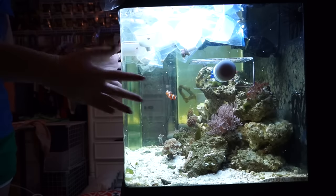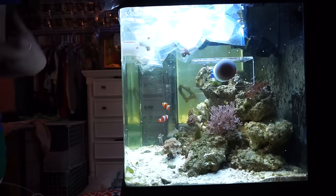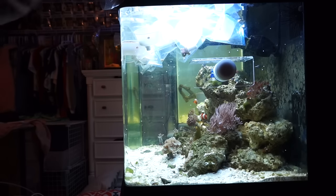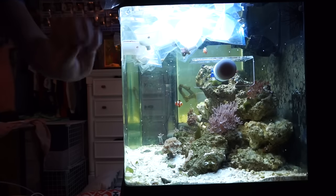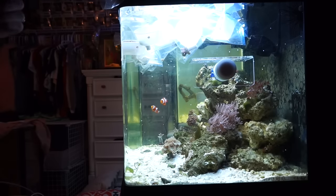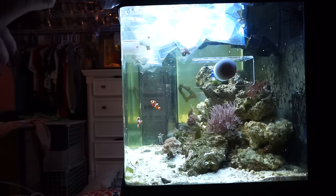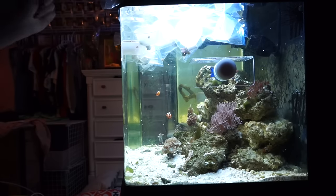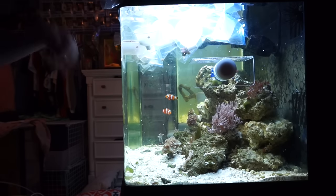Now we're to the part where I need to acclimate them to my water. I actually recommend drip acclimating your corals — it's always the safest way for sensitive species such as corals. I don't have a drip acclimation system set up right now. It's really not that hard to set up, but just for now, since these guys have already been in a bag for so long, I'm going to acclimate them my way: opening up the bag, putting some of my water in, closing it up, waiting a few minutes, and repeating.